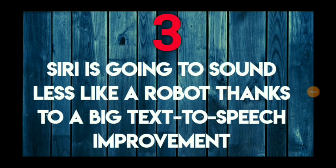Are you ready for Siri to stop sounding so much like a robot? She's going to start sounding a lot less like a robot, thanks to a big text-to-speech improvement.